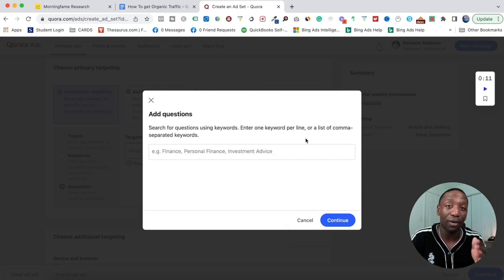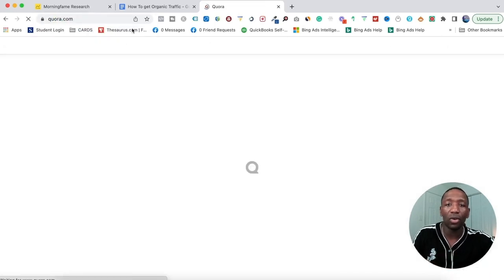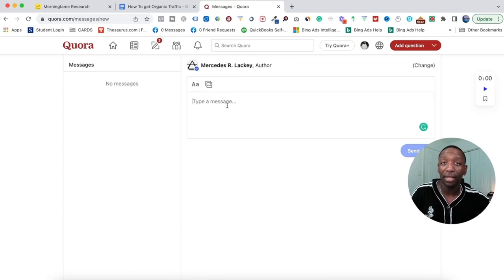Another thing about Quora is that it's direct connect. Just like on Facebook, if someone sees your content and wants to reach out, they can message you directly. Quora now has a message box — something newer they added. If I go to Quora and look at the bottom, it says 'Message Box.' I can click 'New Message,' type in a name, and message that person. If they have questions about your lead magnet, you can have a direct conversation, which builds the relationship even more.